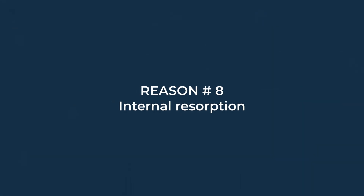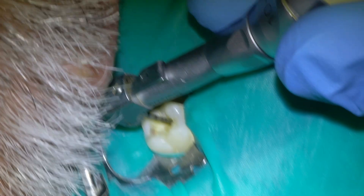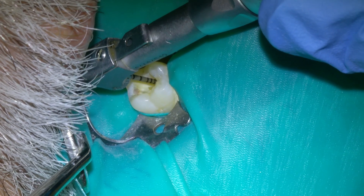Eight: internal resorption. On a rare occasion, the inside of a tooth will begin to dissolve the tooth from the inside — it's a strange phenomenon. If this happens, the only hope of saving the tooth is to try performing a root canal.